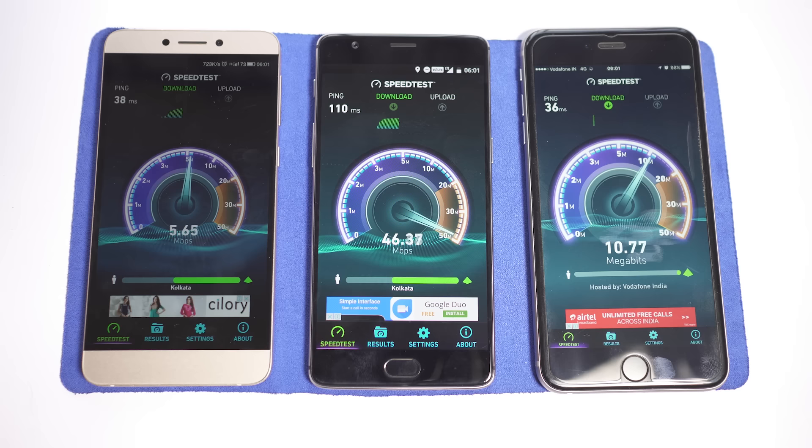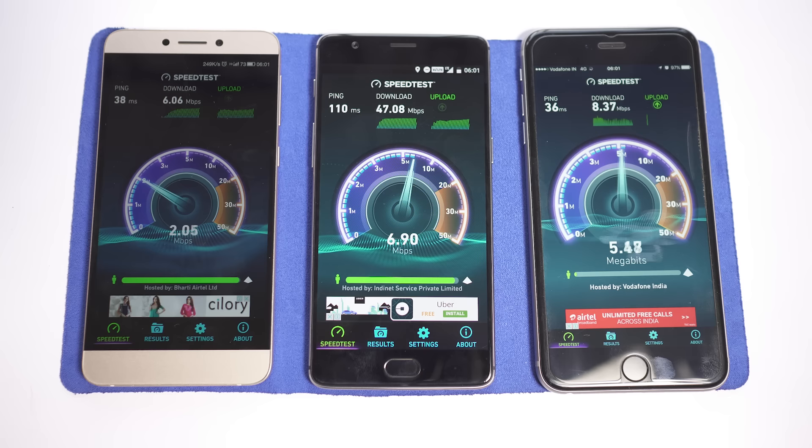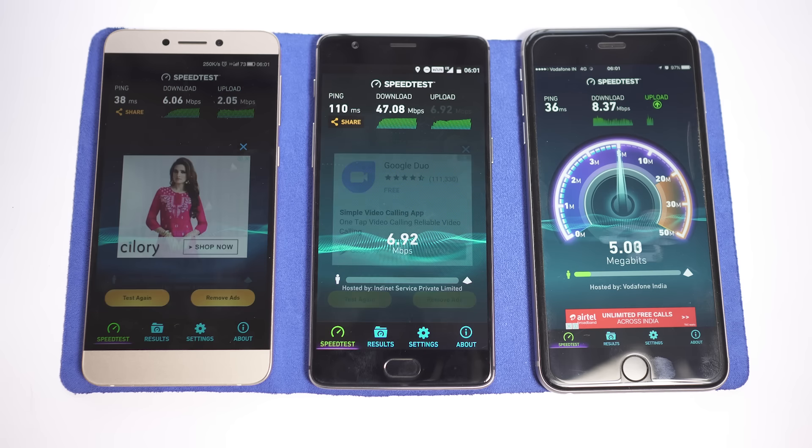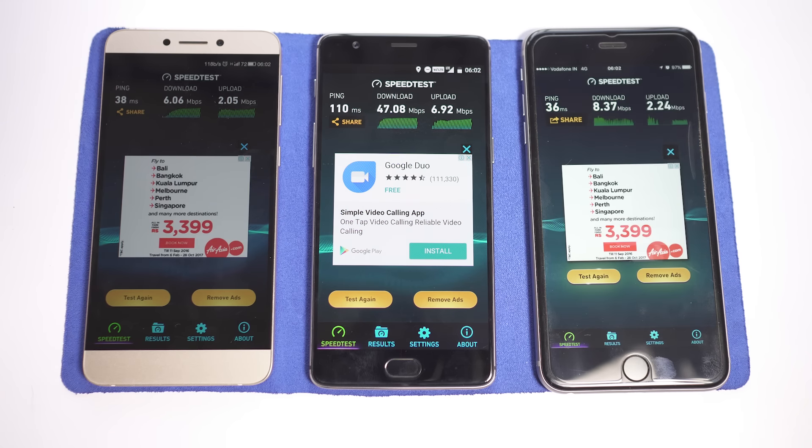As you can see, I am getting as high as 46 Mbps speed on the Reliance Jio, which is totally crazy. The other two networks are not even close. The upload speed is also not bad. Overall, the Reliance Jio connection beats the other two networks black and blue, though the Vodafone connection is actually offering really decent upload speed — but the download speed is nowhere near the Reliance Jio.